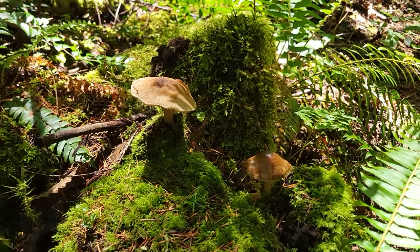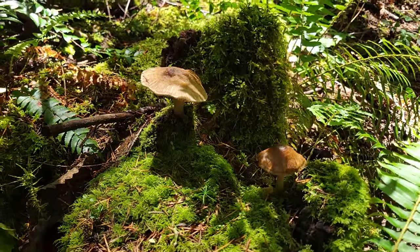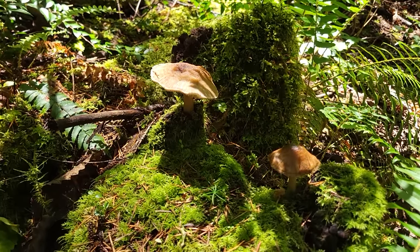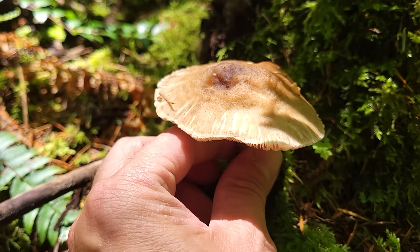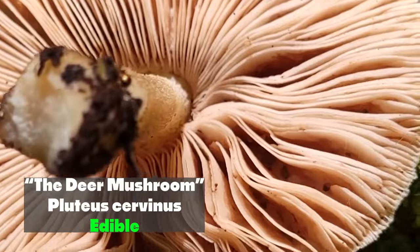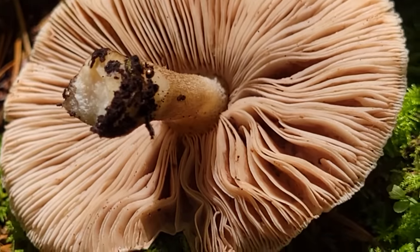Like the admirable bolete can do that — it likes to grow off of a rotting log, but it's also in a symbiotic relationship with the trees nearby. But these ones right here, known as the deer shield mushroom, Pluteus cervinus — this guy is going to have a pink spore print. Those gills are beautiful and they do have a pinkish tinge to them.